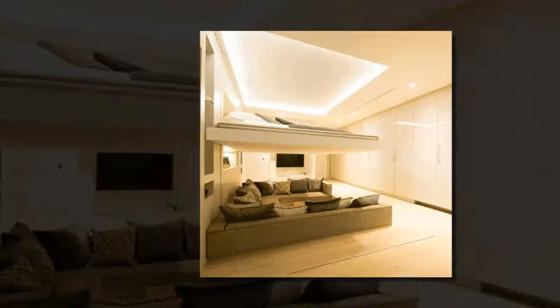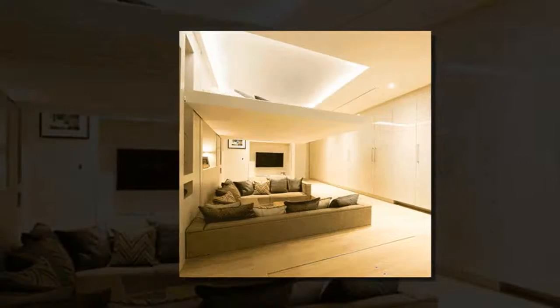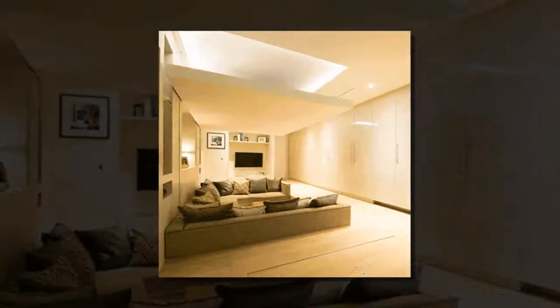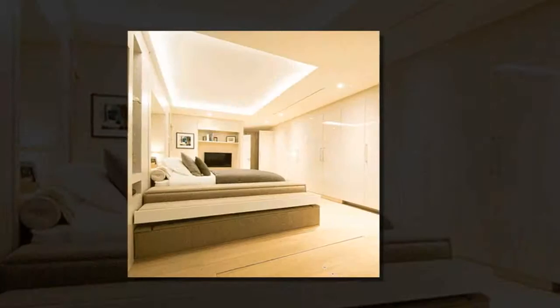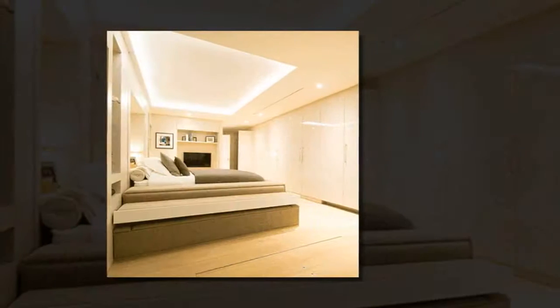With the cost of space rising in city centers everywhere, Yo. Home by Simon Woodruff provides a possible solution: a transformable, modular living space. Acting as a reinvention of the traditional studio apartment, Yo. Home is a 40 square meter living space with movable features to create the impression of a much bigger home.